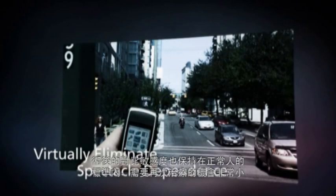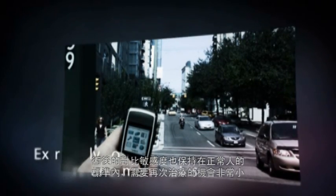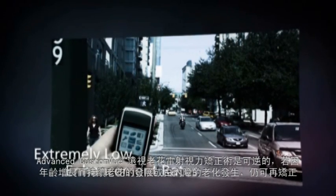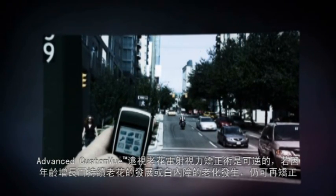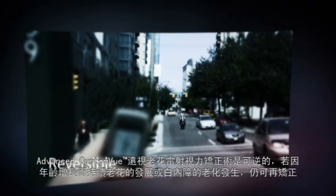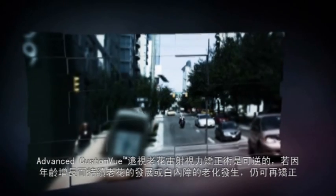Contrast sensitivity stayed within normal population limits and enhancement rates remained extremely low. And results achieved with Advanced Custom View for Presbyopia can, if necessary, be reversed, if presbyopia progresses, or if age-related diseases such as cataracts occur.